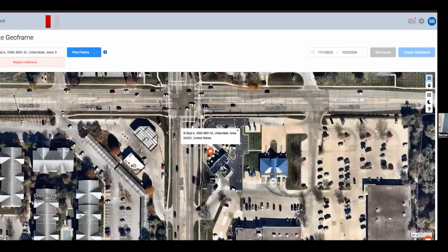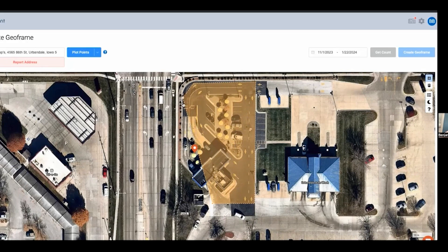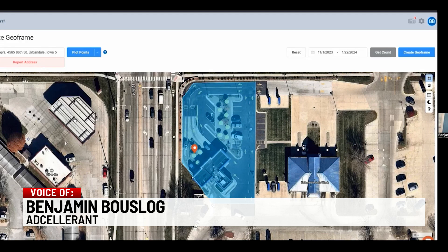It's a way to reach customers when they're nearby. Today I spoke with Benjamin Buslog and his company Adcelerant. He's an Urbandale native who demonstrated for me how to make a geofence around his favorite hangout in Urbandale, Bebops. Geofencing is when somebody goes down and they target anybody who's been in a location. Geofences can be a radius — you put a center point and set a 50-meter or 100-meter radius — or you can draw a polygon.